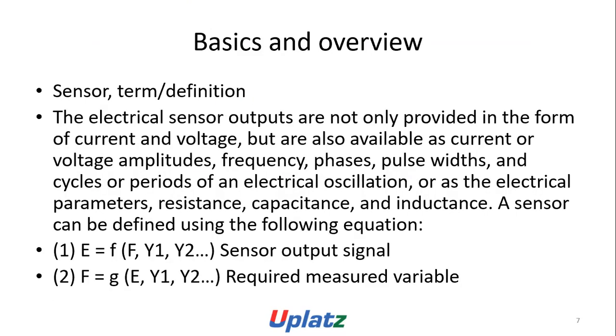In the basic overview and sensor term definition, the electrical sensor outputs are not only provided in the form of current and voltage, but also available as current and voltage amplitudes, frequency, phase, pulse widths, and cycles or periods of an electrical oscillation, or as the electrical parameters: resistance, capacitance, and inductance.